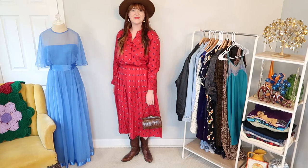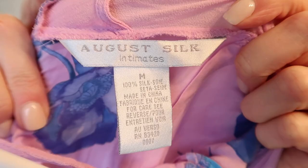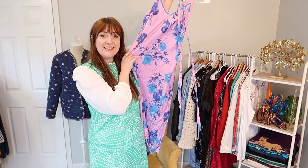Next, I've got this beautiful August Silk nightgown. I love those colors and the little floral pattern. I actually thought this one might be able to be worn as a regular dress because it's not super sheer. So I'm going to try and see if it'll work on me. But if it doesn't fit, it's such a nice luxe piece to add to my shop.